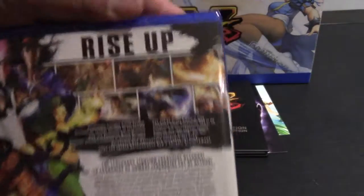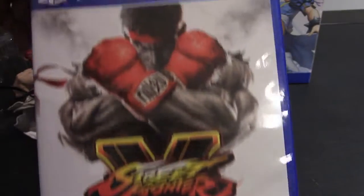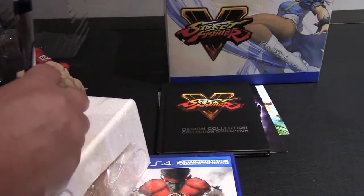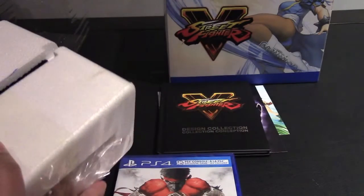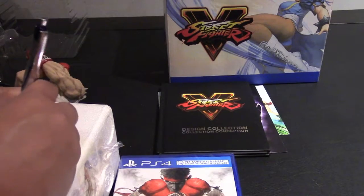That's everything inside the box — let's finish the unboxing and get to playing this video game. As you can see on the right side, Ryu's feet are separated. The statue is in five pieces: the body, the legs, one foot each, and the stand.